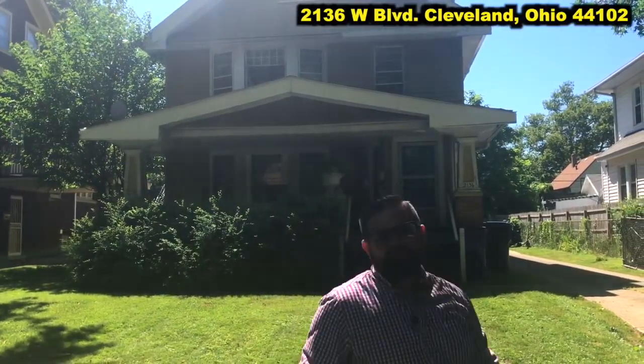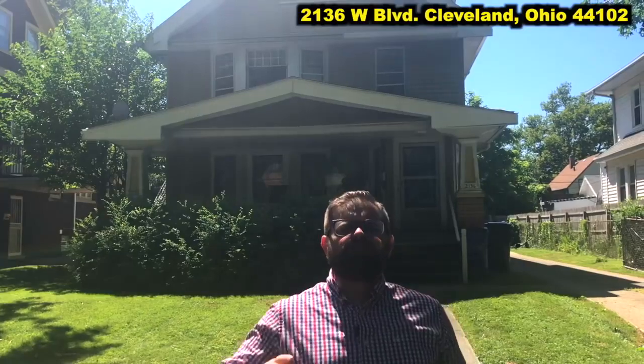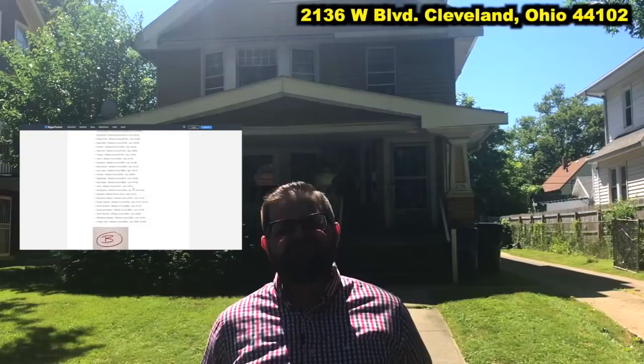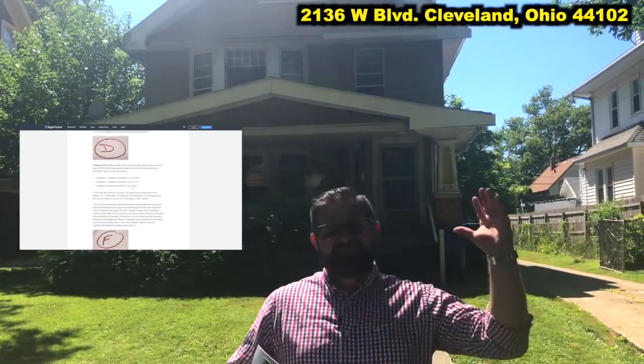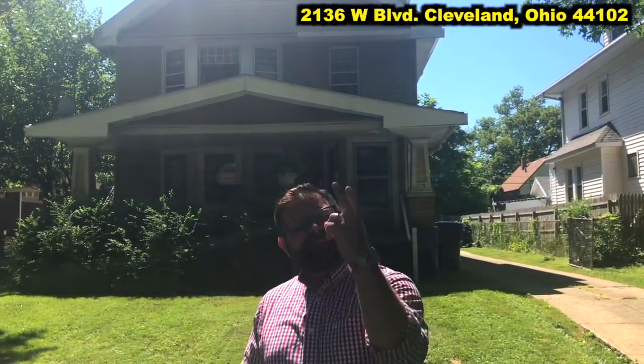2136 West Boulevard, Cleveland, Ohio 44102. I love the properties over here on West Boulevard for two reasons. Number one, we are right on the Lakewood border. If you haven't seen it yet, check out the ultimate guide to grading Cleveland neighborhoods — I grade all the neighborhoods in the Cleveland area on an A to F scale. Lakewood is one of the premier rental neighborhoods; you're going to get the highest quality tenants, and we are right there on the border but we don't have to deal with a point of sale or higher taxes. That's a win-win.